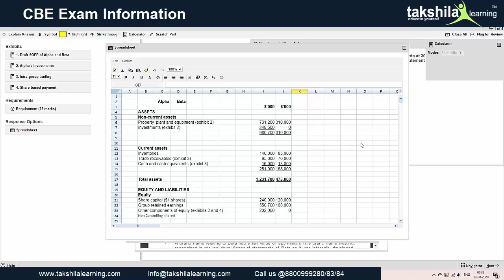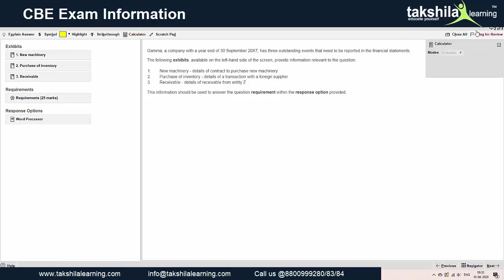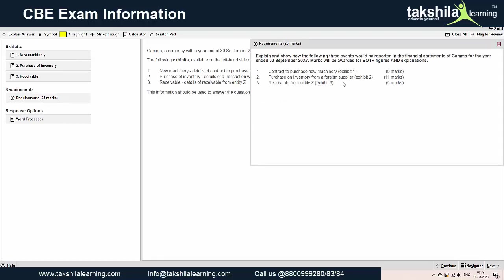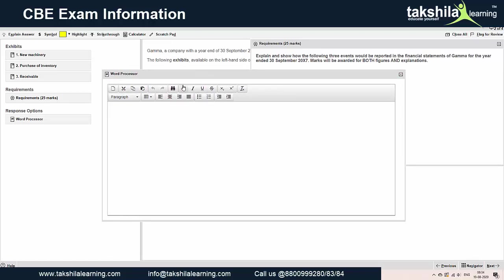Moving to the next question: the calculator has two options — a scientific mode and a standard mode. The response option for the next question is to be provided in the spreadsheet. Everything remains the same: highlights, strikethrough, calculator, scratch pad; exhibits are the notes. The requirement, for example, may ask you to calculate a contract to purchase new machinery, purchase on inventory from a foreign supplier, and a receivable from entity Jet.